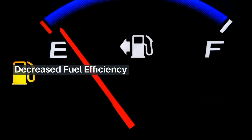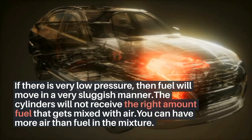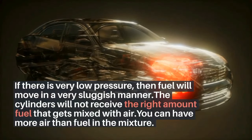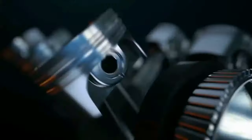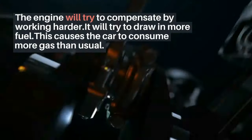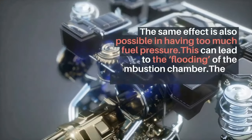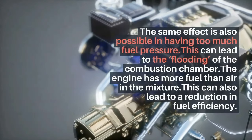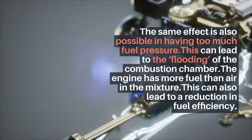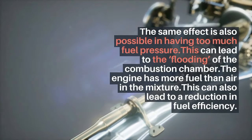Decreased fuel efficiency. If there is very low pressure, fuel will move in a very sluggish manner. The cylinders will not receive the right amount of fuel to mix with air — you can have more air than fuel in the mixture. The engine will try to compensate by working harder, drawing in more fuel, causing the car to consume more gas than usual. The same effect is also possible with too much fuel pressure, which can lead to flooding of the combustion chamber and a reduction in fuel efficiency.